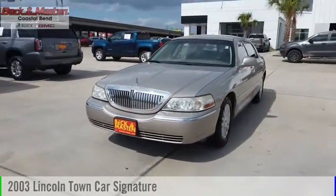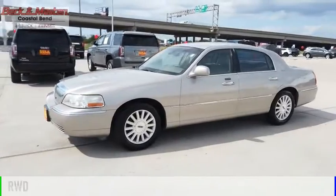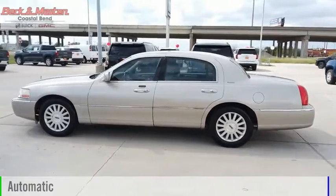Take a ride in a 2003 Town Car. This vehicle is powered by a rear-wheel drive, eight-cylinder, 4.6-liter engine, and comes with an automatic transmission.